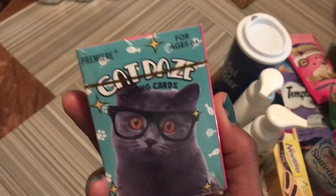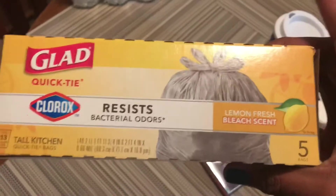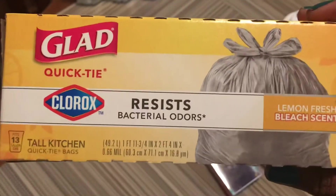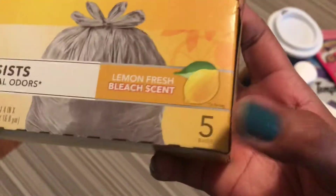And then I got these playing cards — the cat days ones. They were just super cute, had to get them. And then the last thing is going to be these Glade trash bags. I actually follow Thrifty Tiffany and she hauled these in her empties video and said they were really really good. They are the Quicktie Clorox bags and with the help of Clorox, it resists bacterial odors. This is the lemon bleach scent. They only come with about five in a box, but that's a good size for a trial to see if you like it.